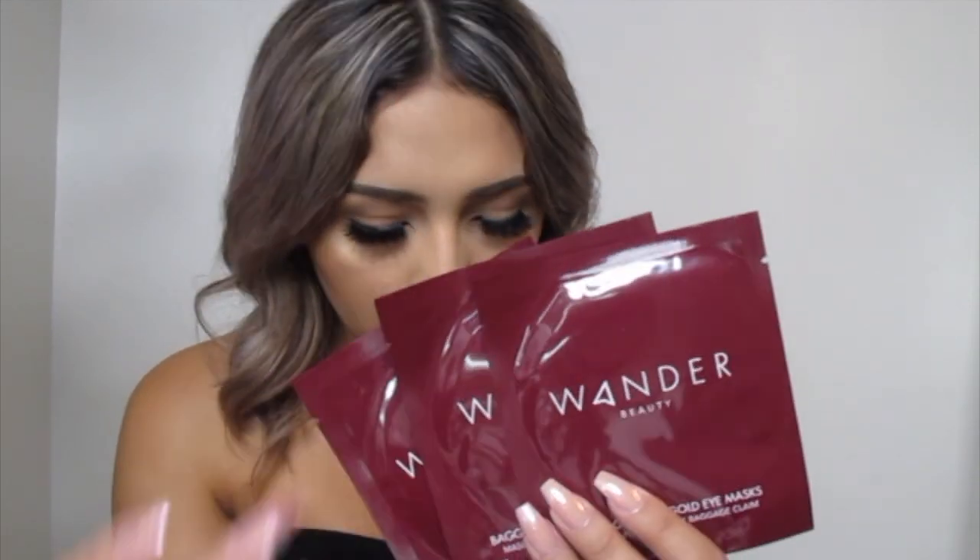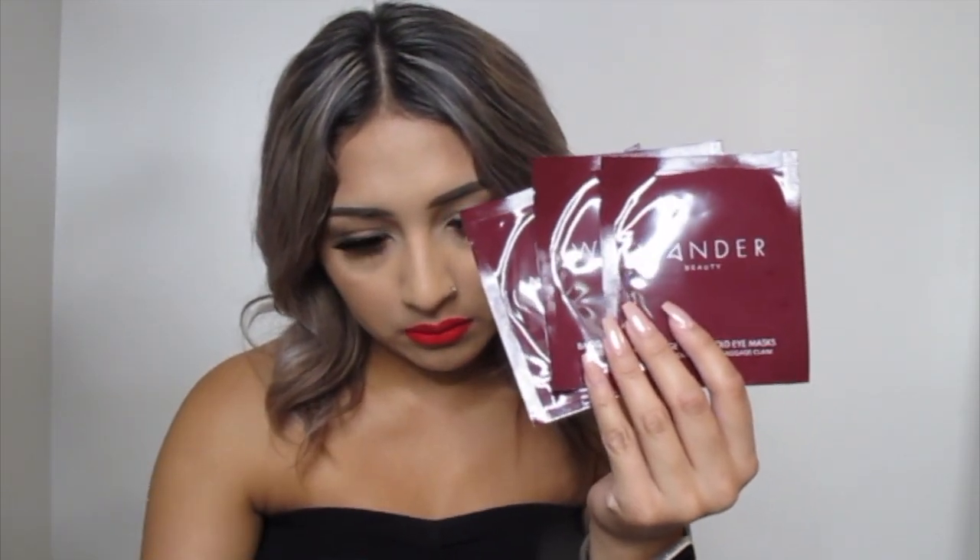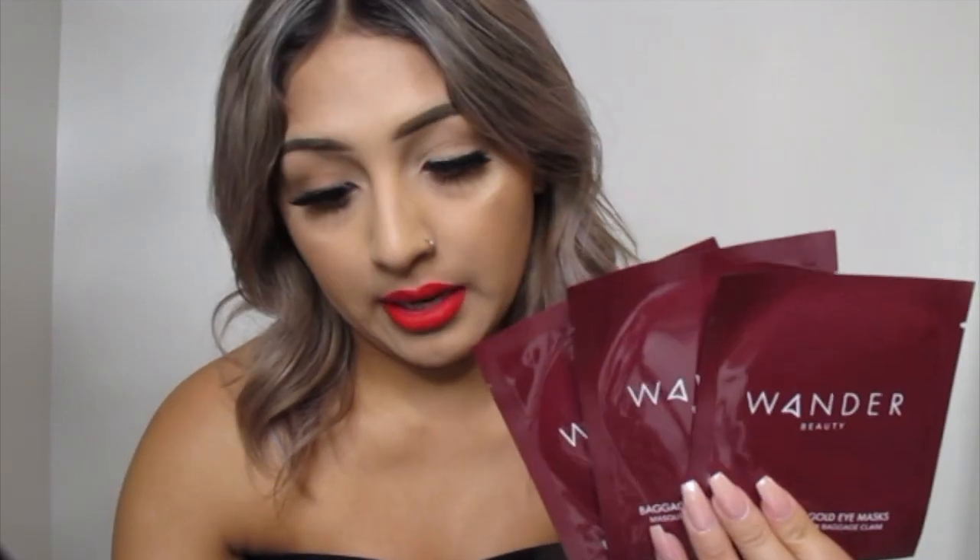The Laura Lee palette retails for nineteen dollars, so we're at eighty-nine. And then it looks like we also got these Wonder Beauty under-eye masks, which retail for thirteen dollars. The total for this box was one hundred and two dollars — still great for all of this. We got six things, and I'm excited to try these because I've got a lot of luggage under my eyes.